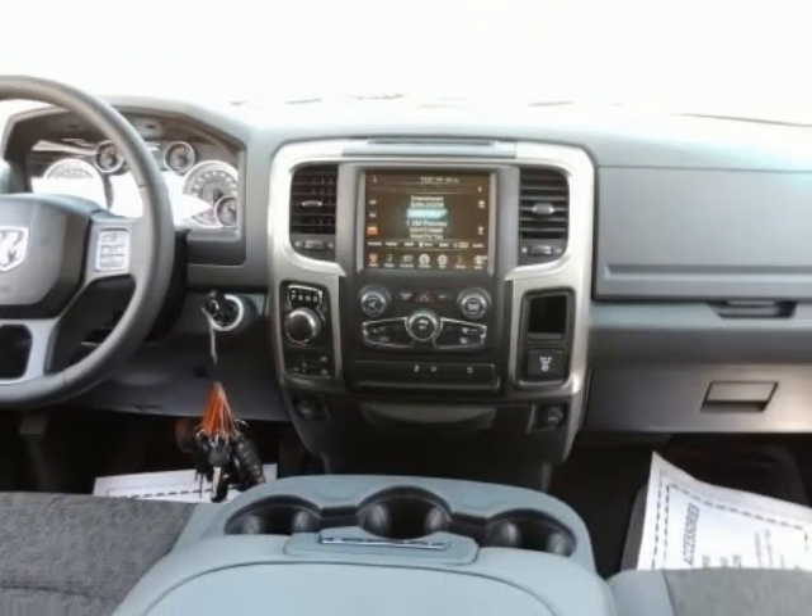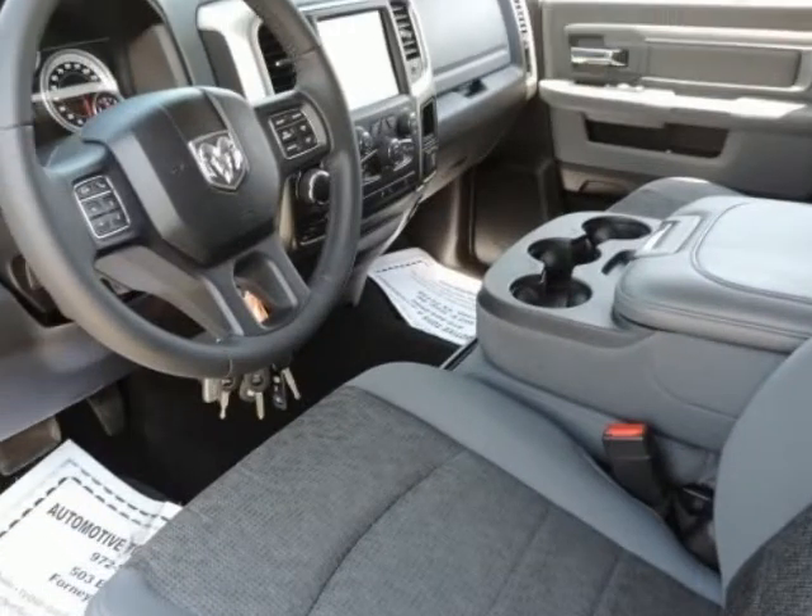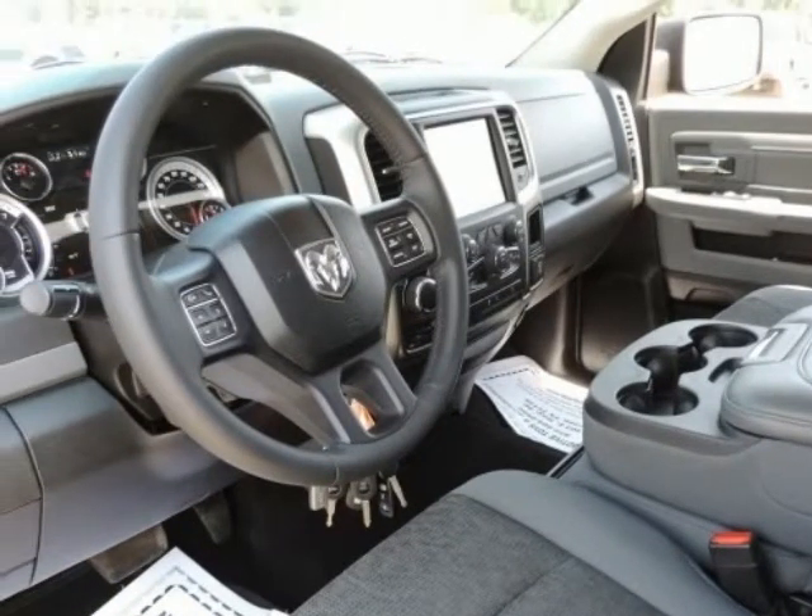Dodge Certified. 4D Crew Cab. HEMI 5.7-liter 8-cylinder multi-displacement VVT. 8-speed automatic. 4-wheel drive. Black exterior with Black/Diesel Gray interior cloth.